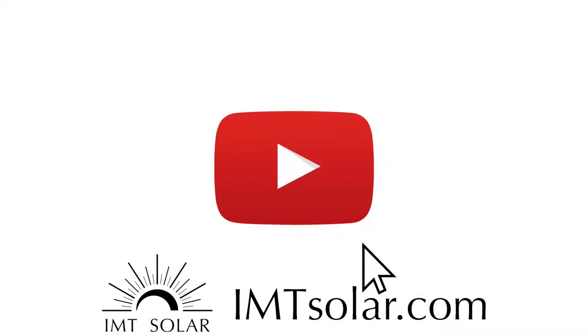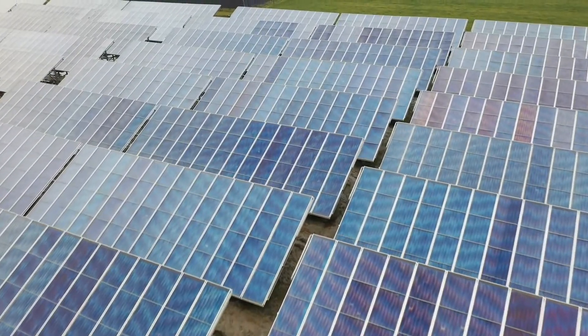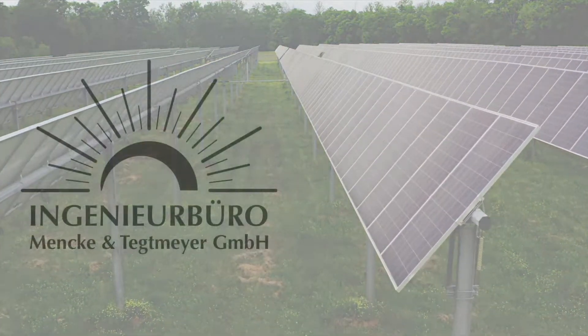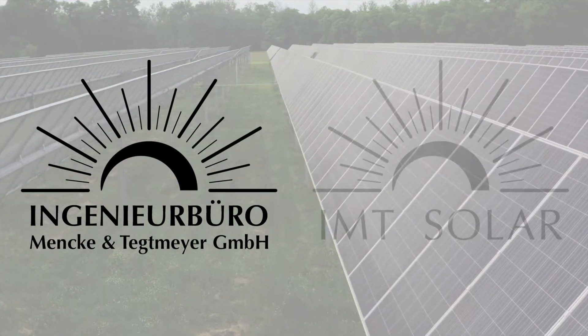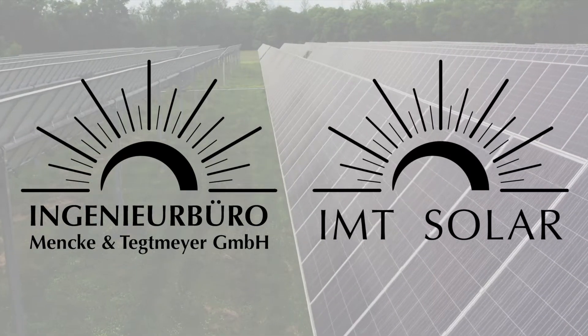Welcome to the IMT Solar YouTube channel. Evolving from one of Germany's top solar technic institutes in 1993, the Engineering Bureau MNCA and Tektmeier, known in North America as IMT Solar, has been manufacturing high-quality and very accurate irradiance sensors.